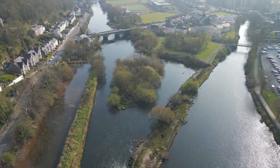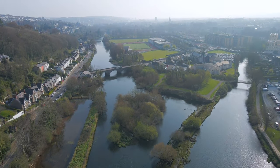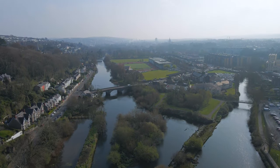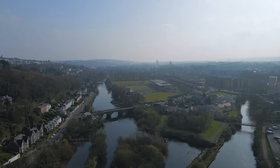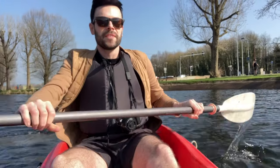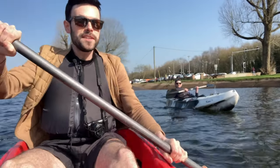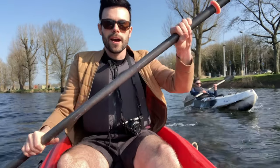West of Cork city centre sits the picturesque village of Sunday's Well and it's here at the Lee Fields where the River Lee splits into two channels, north and south, which encompass the city centre. It is a beautiful sunny morning here and we've entered the river at the Lee Fields and we are going to be taking the south channel right through to the marina.